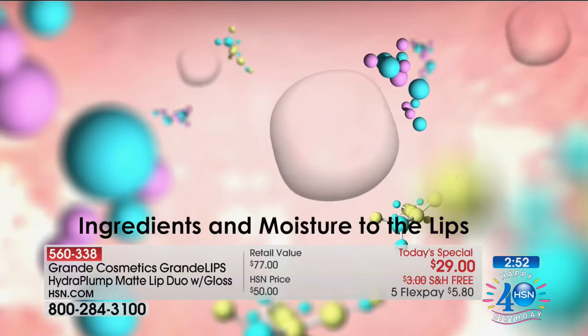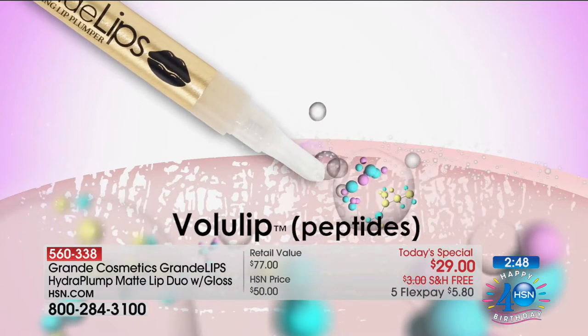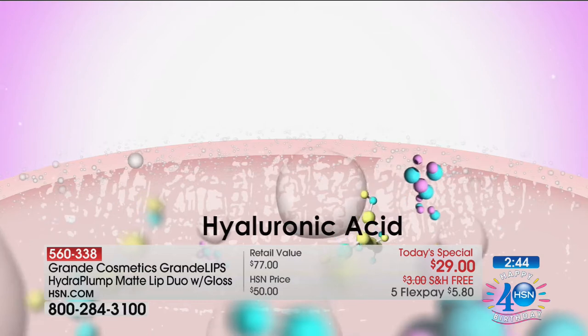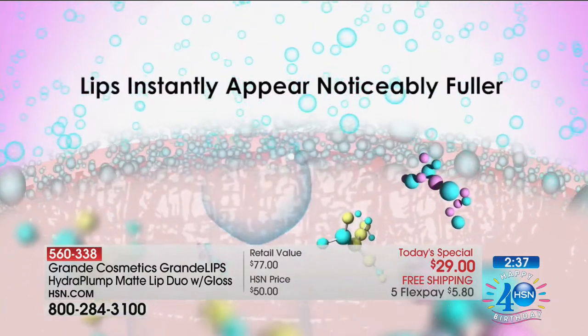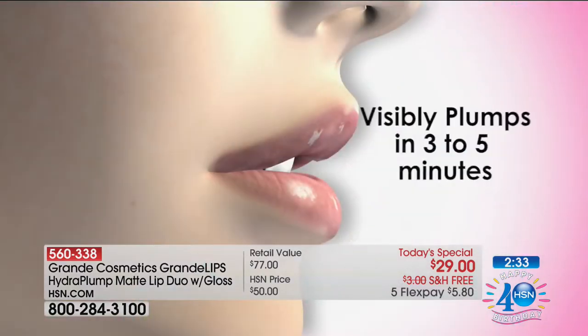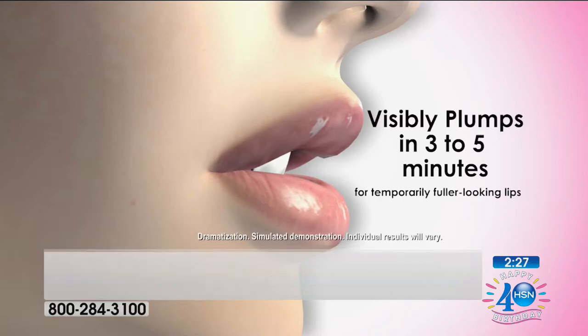Those bubbles deliver high-potency, powerful ingredients: volu-lip peptides and hyaluronic acid, which actually attracts moisture to your lips. It keeps moisturizing — visibly plumping and hydrating all day. Your lips are instantly, noticeably fuller and you're going to see results within three to five minutes. Watch that bottom lip — it plumps all day.